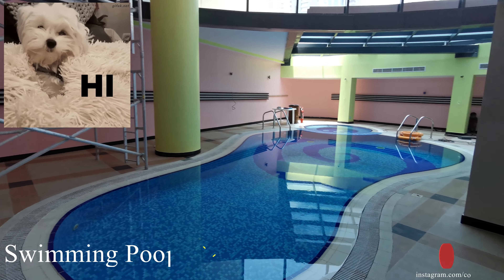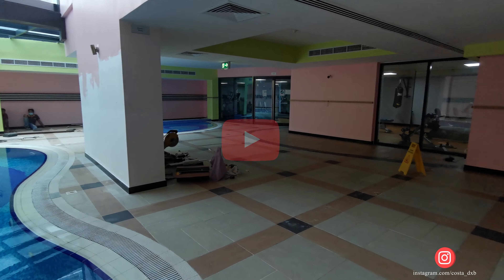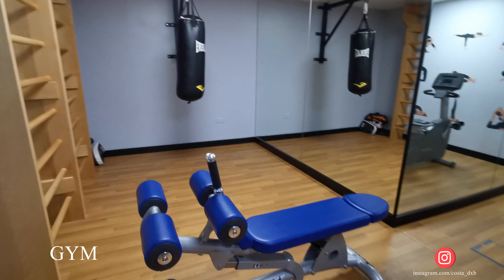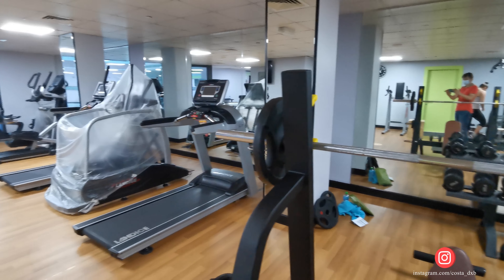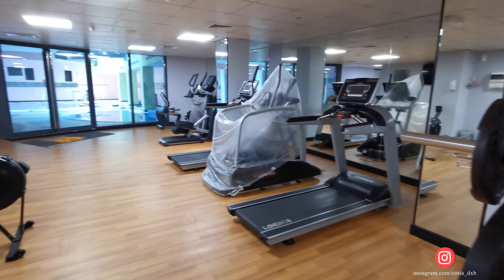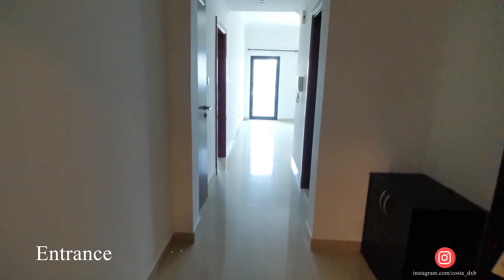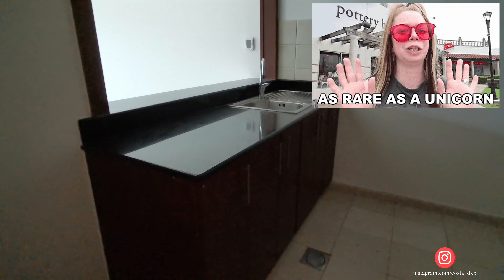Good day everyone. In this video I'm going to show you a one bedroom apartment located in Time Place Tower in Dubai Marina. I decided to start my video the usual way, from the facilities of the building. As you can see, there is a quite spacious gym and an indoor swimming pool, which is quite untypical for towers in Dubai.